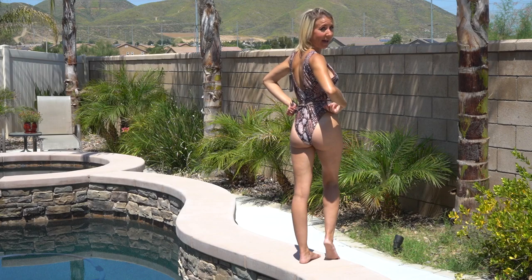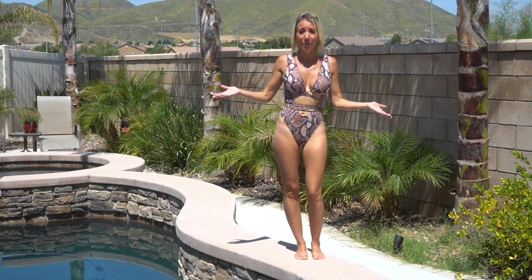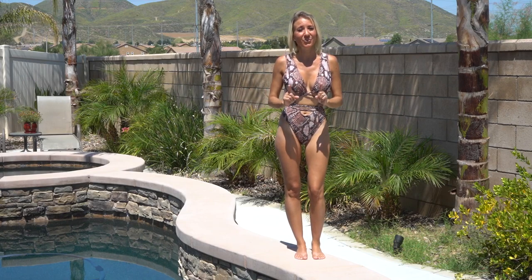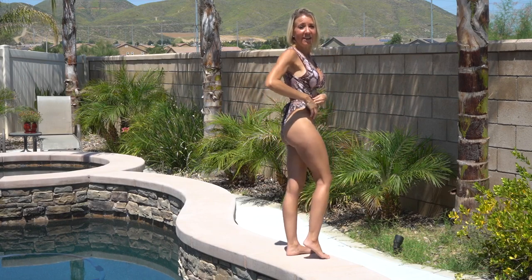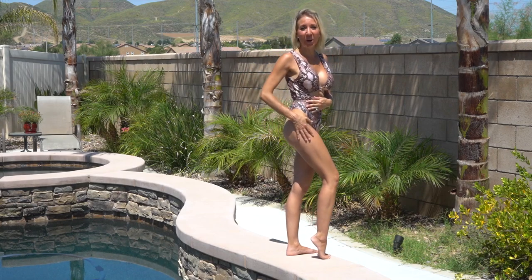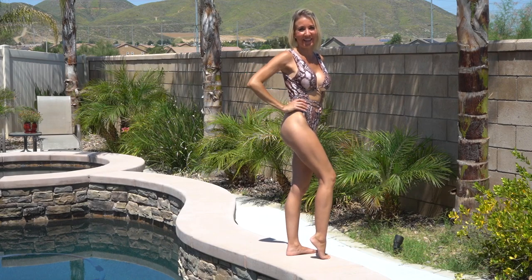I chose to tie it in the back, but if you prefer, you can tie it in the front. You can give it a different look each time you wear it. The other thing that's really great about this bathing suit is the high-cut leg, which makes my legs look so long. Super, super good choice — I think I'm going to keep this one.